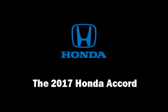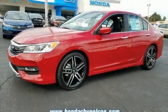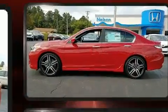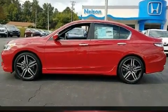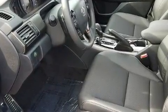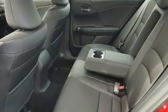Get excited about the 2017 Honda Accord. This four-door, five-passenger sedan stands out among competitors in its class. It features a continuously variable transmission, front-wheel drive, and a 2.4-liter four-cylinder engine.